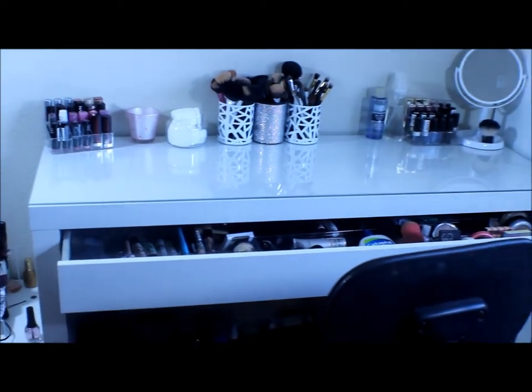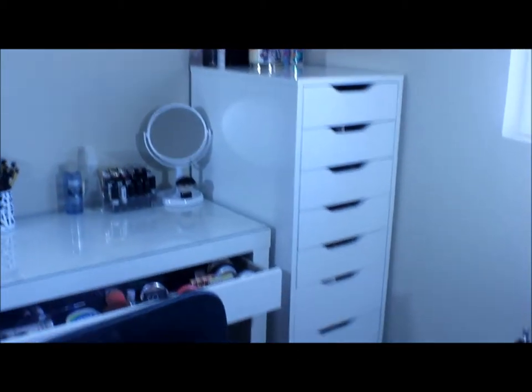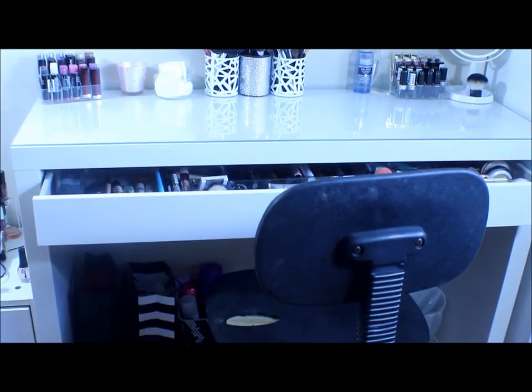So this is where I do my makeup every day. Let's go ahead and start with my desk here. This is the Malm table from IKEA.